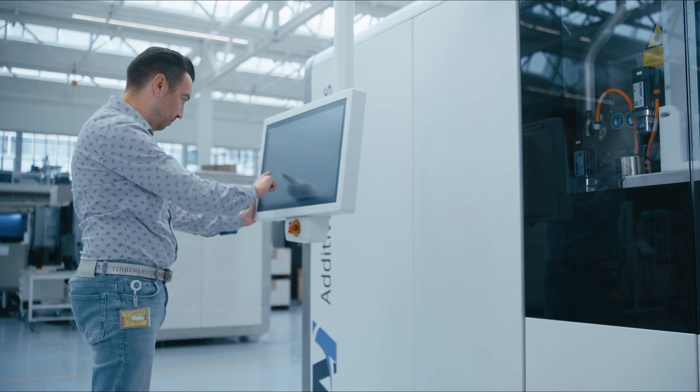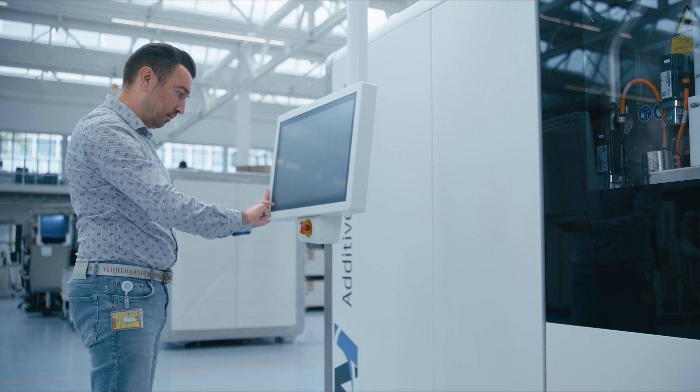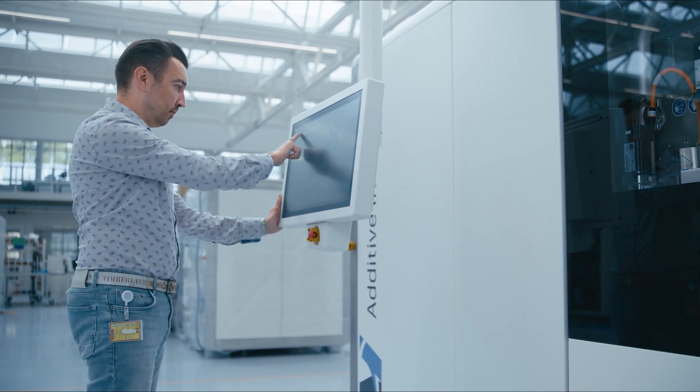In conclusion, the MetalFab 300 Flex isn't just another printer — it's a strategic investment in the future of manufacturing. With its unparalleled capabilities and promise of evolution, it ensures that your investment meets the needs of your business today and exceeds them tomorrow. Trust the MetalFab 300 Flex to elevate your manufacturing capabilities with certainty and confidence.